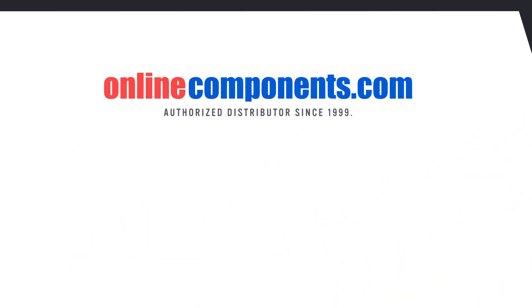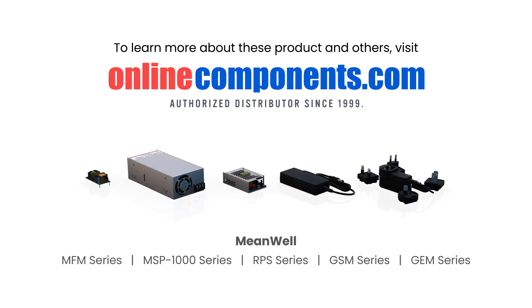To learn more about Meanwell's medical power supplies or purchase these parts, click the link in the description below.